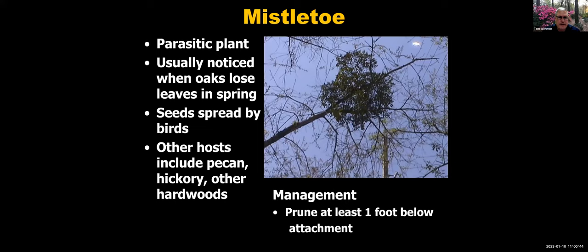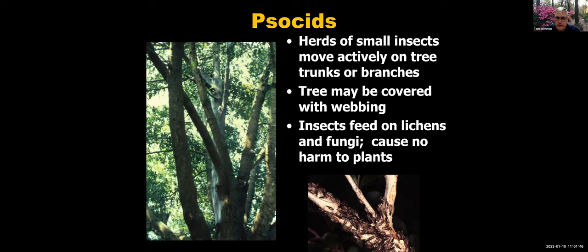Mistletoe is a parasitic plant we've all seen — usually noticed after trees drop their leaves, when you see round spheres of green hanging in the canopy. It's rooted into the trunk or stems, getting its nutrients and moisture from that tree. You'll see it a lot on oaks, but also on pecan, hickory, and other hardwoods. Ideally prune it at least a foot below where it's attached. Where it can't be pruned from larger trunks, there are scooping techniques. Mistletoe tends to be worse on older, less vigorously growing trees.